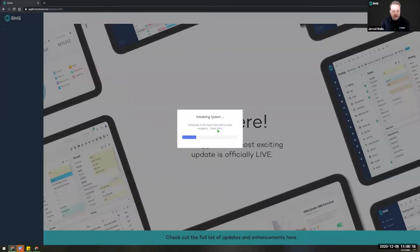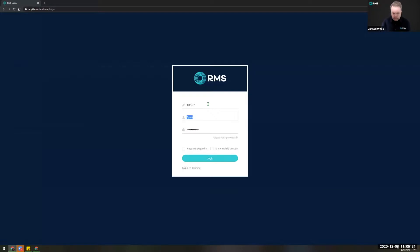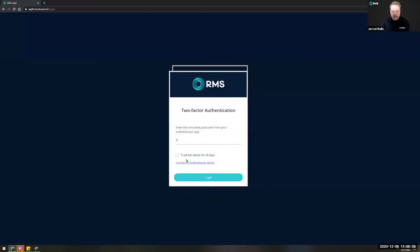Really easy to do. You can of course have some redundancies around email and text messaging for those codes. You would have seen the 'forgot your code' item on the login screen. I'm going to log out again and just talk through those options.